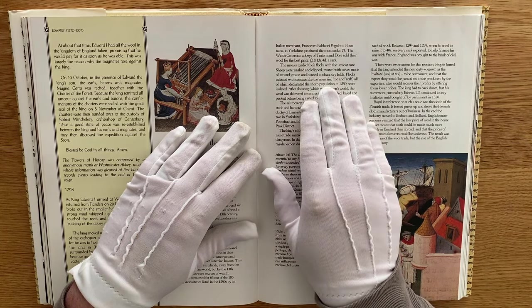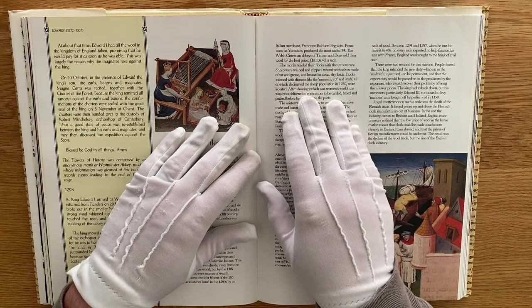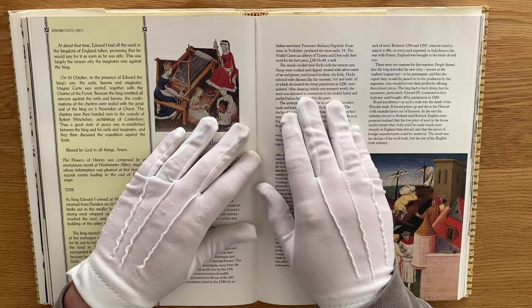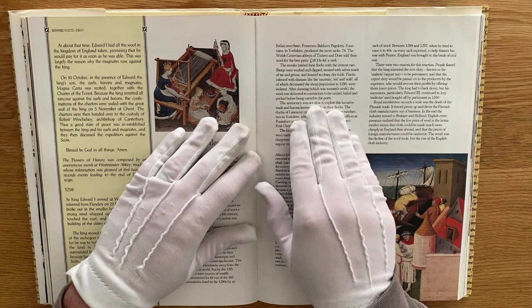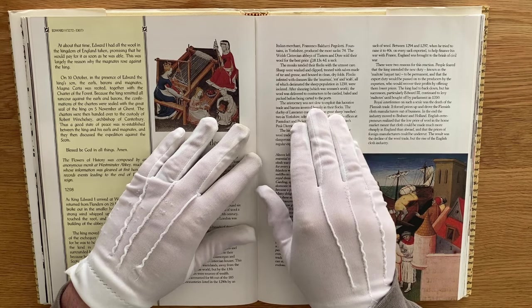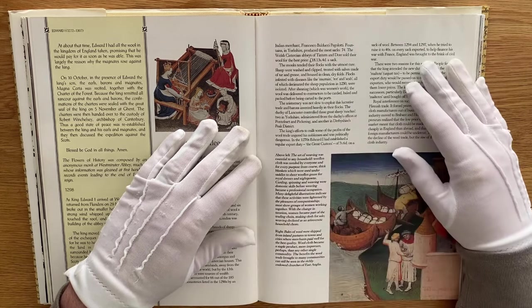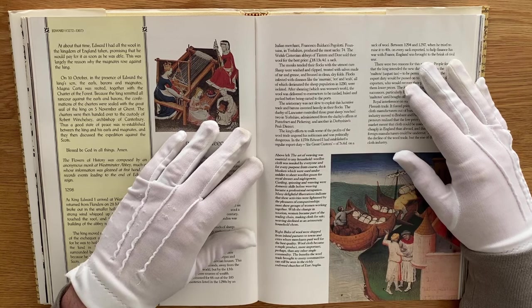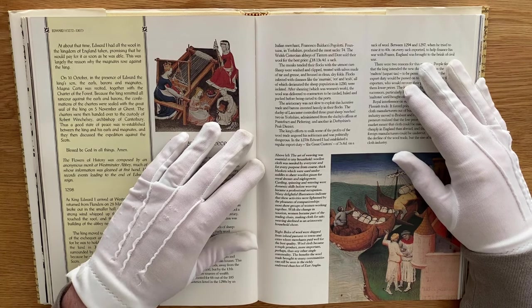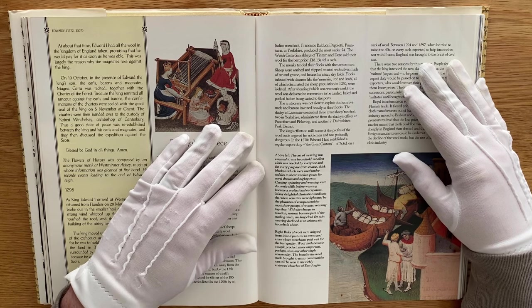After shearing, which was women's work, the wool was delivered to contractors to be carded, baled and packed before being carted to the ports. The aristocracy was not slow to exploit the lucrative trade — barons invested heavily in their flocks. The Duchy of Lancaster controlled three great sheep ranches: two in Yorkshire administered from the Duchy's offices at Pontefract and Pickering, and another in Derbyshire's Peak District. The King's efforts to milk some of the profits of the wool trade angered his noblemen and was politically dangerous.